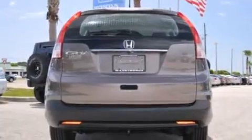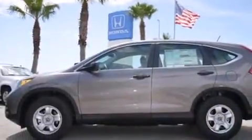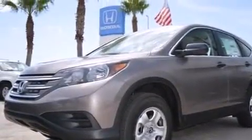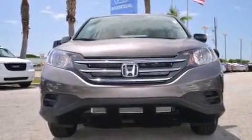Features include Bluetooth cell phone integration, a low tire pressure indicator, cruise control, a CD player, a passenger side vanity mirror, rear curtain airbags, rear seat child-proof door locks, air conditioning, steering wheel mounted controls, and a backup camera.